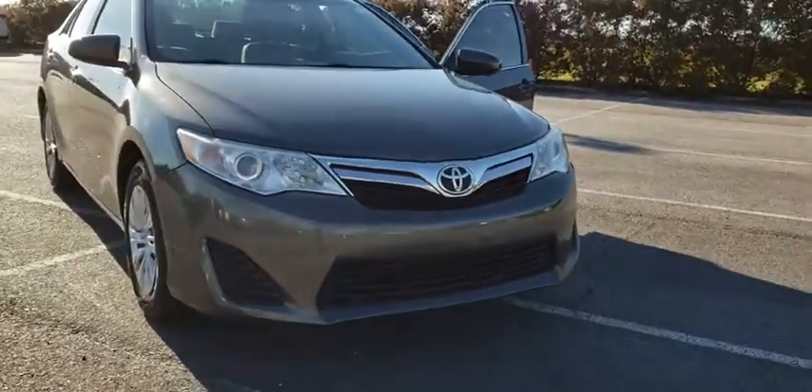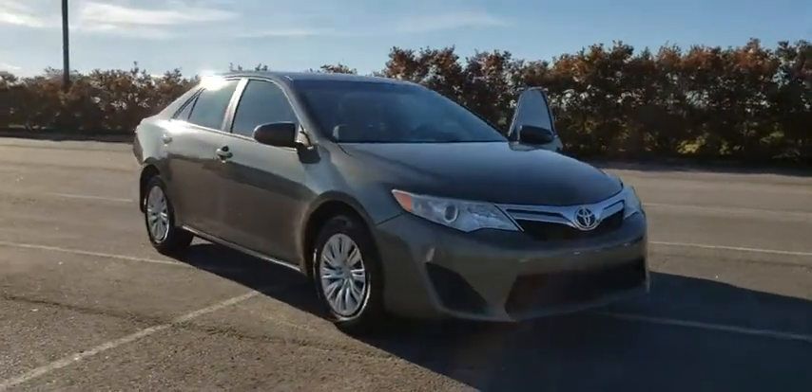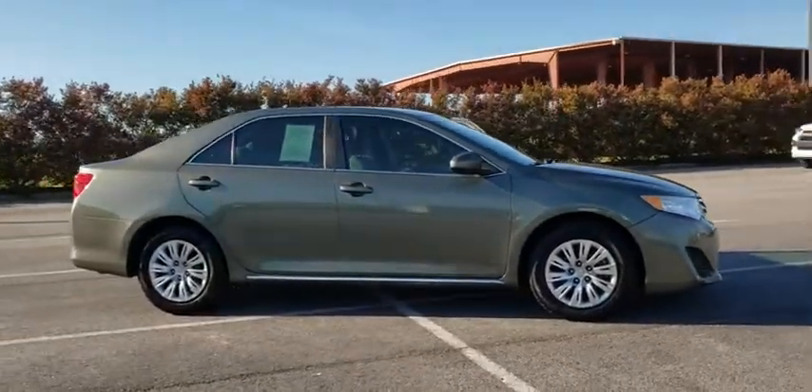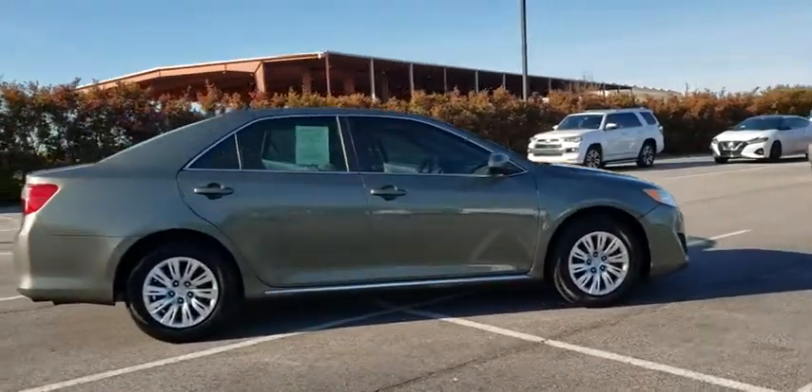Take a ride in the 2013 Toyota Camry. Toyota Camry is an affordable, mid-sized car — reliable and a great, comfortable commuter car.